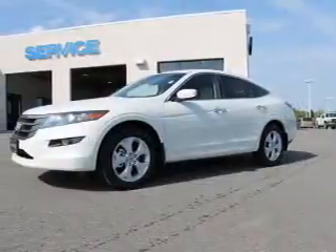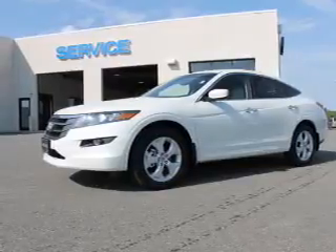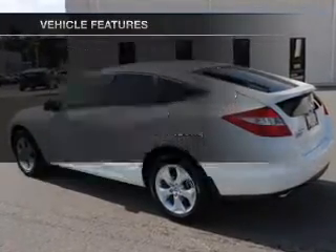Brake safely with the anti-lock braking system. There's nothing like a sunroof on a nice day. Memory settings are one of many features. And with these notable features, you won't want to miss out on the opportunity to own this amazing ride.